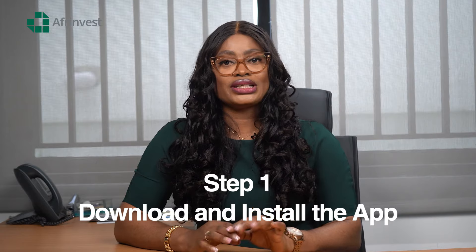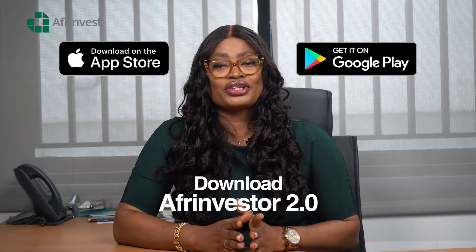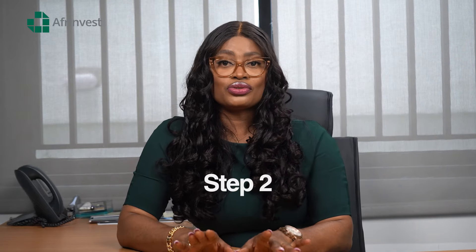You need to get your bag and some money ready, right? It's not different with stocks. Step one: download and install the app. First things first, you need the Afri Investor app — it's like your basket for buying stocks. Head over to the Google Play Store or Apple App Store and download Afri Investor 2.0.